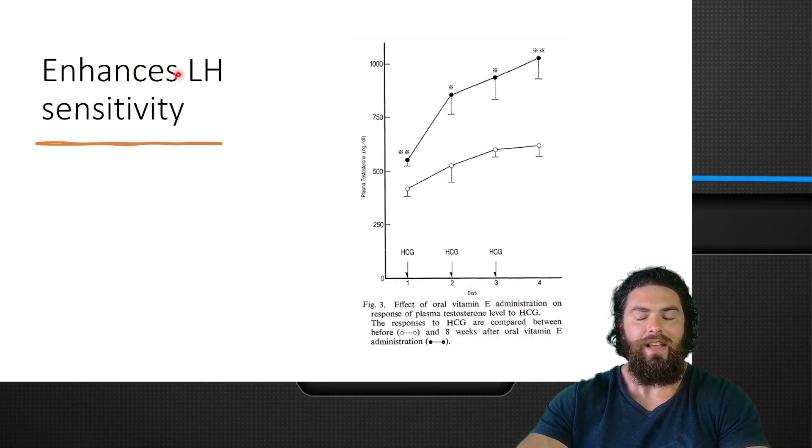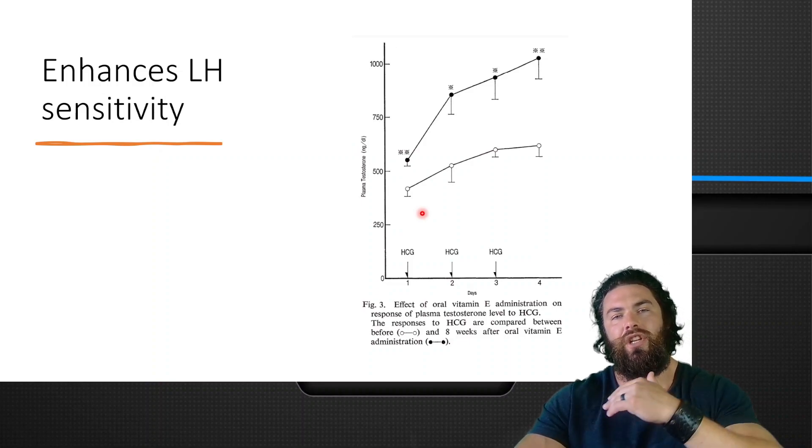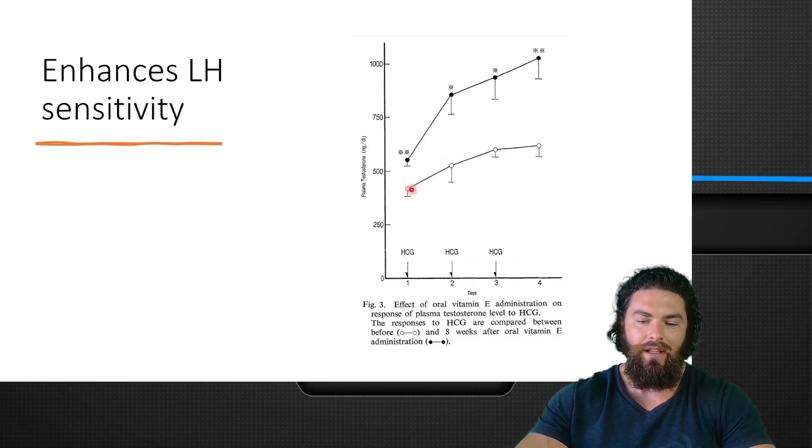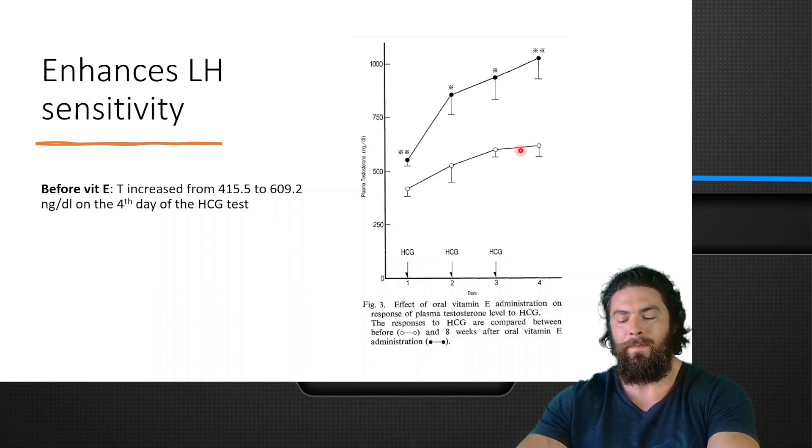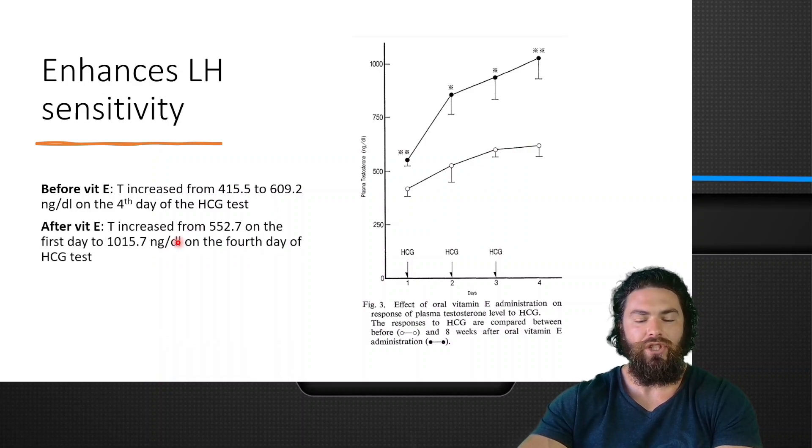What was most fascinating is that vitamin E supplementation enhanced LH sensitivity. They did an HCG test to see how effectively HCG would increase testosterone with or without vitamin E supplementation, before and after. Initially, before vitamin E, testosterone increased from 415 to 610 nanograms per deciliter by the fourth day of the HCG test. But after supplementing vitamin E, testosterone increased from 552 on the first day to 1050 nanograms per deciliter on the fourth day of the HCG test.